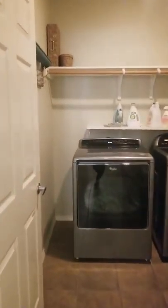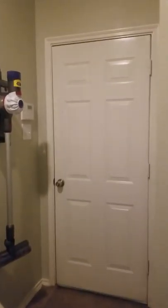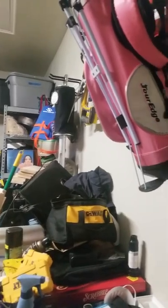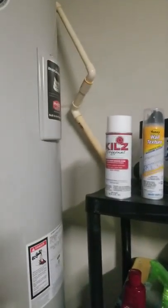Laundry room here with some built-in shelves going into the garage. A two-car garage, pretty standard 20 by 20 — they have all their belongings in here so don't be alarmed by that. Attic storage and access up here, along with the electrical box and the water heater.